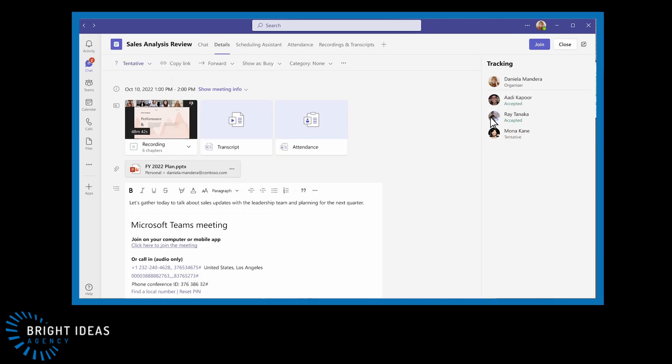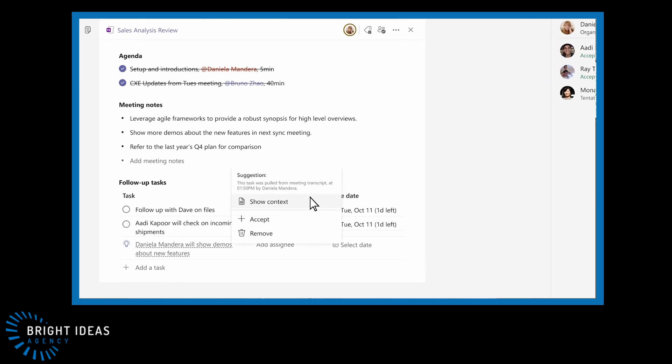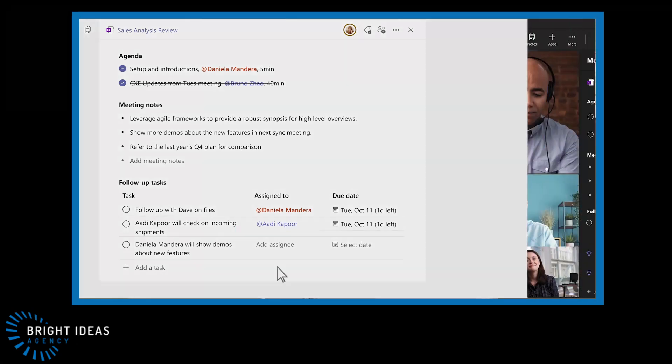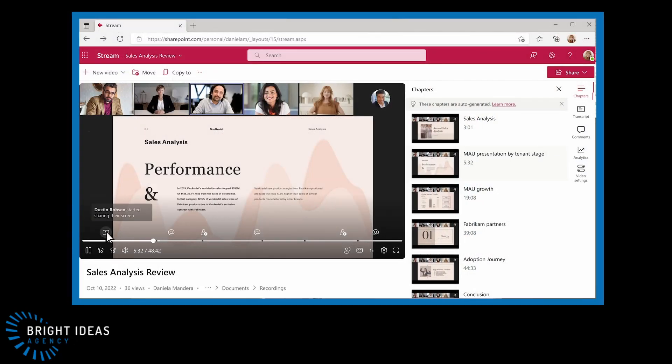Intelligent Recap uses AI during the meeting and afterwards in association with your meeting recording to surface content relevant to you, like action items you need to follow up on. The meeting recording is more usable as important points like screen sharing are surfaced so you can easily get to the content you need. AI can even recognize when your name is mentioned and highlight that section. Microsoft describes this as like having a virtual assistant in each of your meetings, but it also highlights the capability that you might skip meetings altogether.